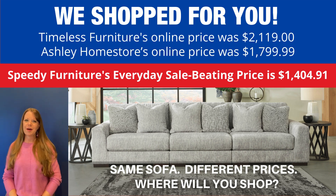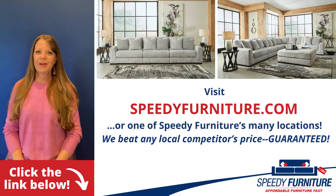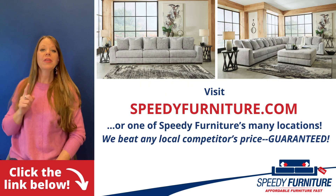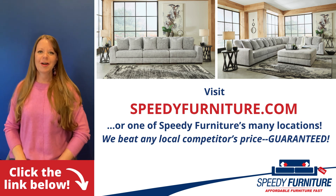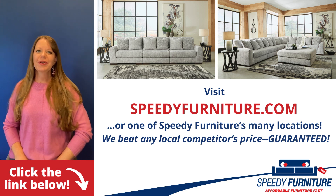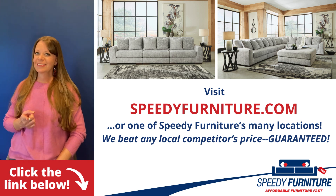Where will you shop? Want to see all the pieces available in the Regent Park living room group? Just click the link below. You can go to SpeedyFurniture.com to find one of our many locations near you, and remember — we'll beat any local competitor's prices, guaranteed.